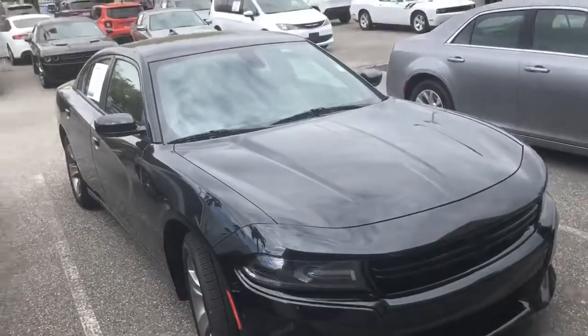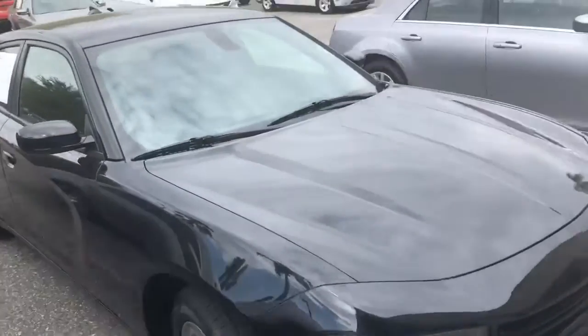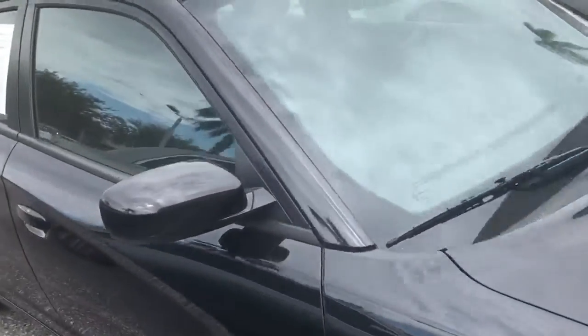Good afternoon, Rashawn. This is Ryan from Greenway Dodge. I just wanted to send you a quick video of the vehicle you're inquiring about. This is our 2017 Dodge Charger SXT.